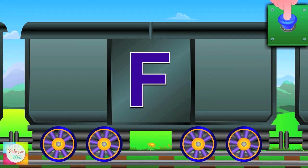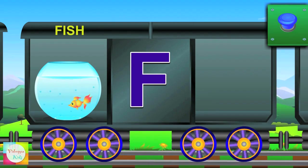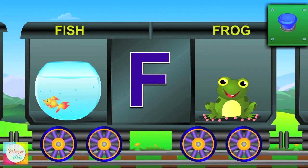It's F. F for fish and the fish lives in the water. F for frog and the frog eats bugs.